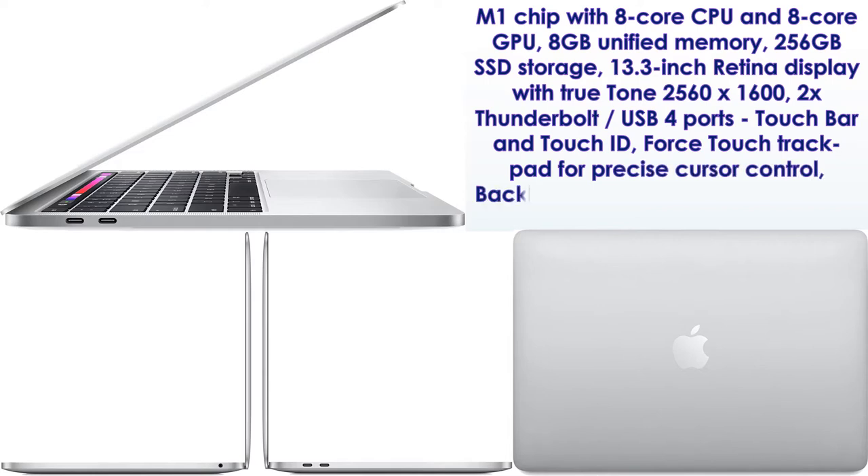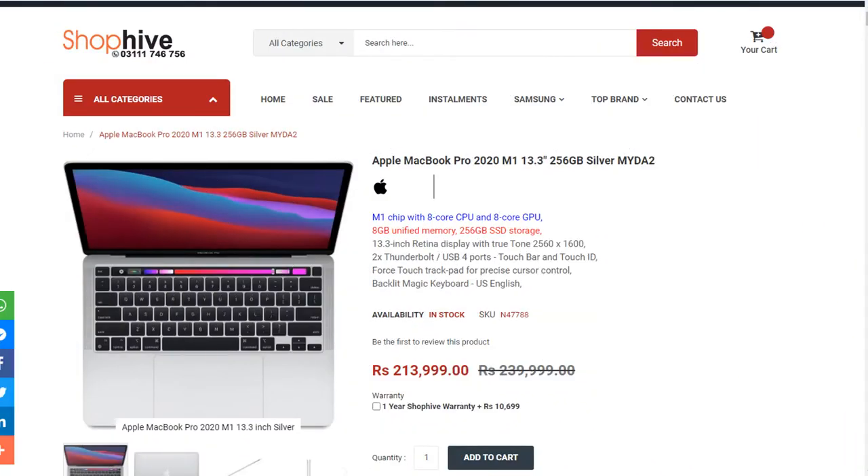Backlit Magic Keyboard, U.S. English. Apple MacBook Pro 2020 M1 13.3-inch, 256GB, Silver — model MYBA2.